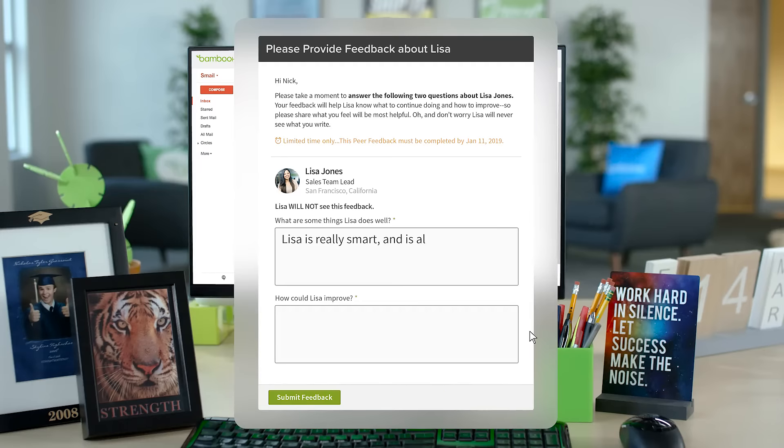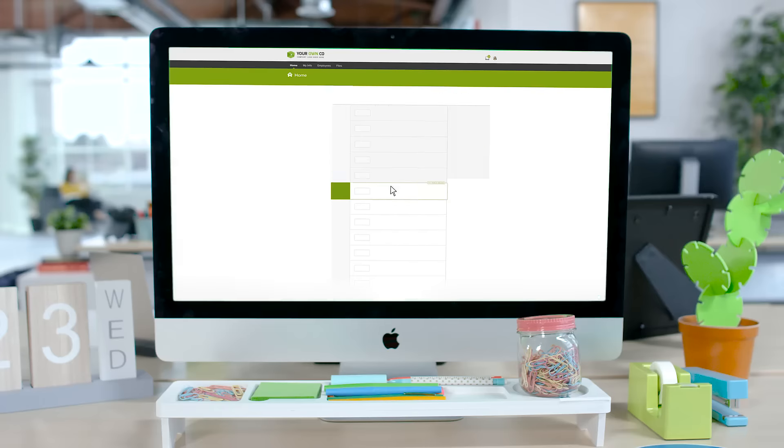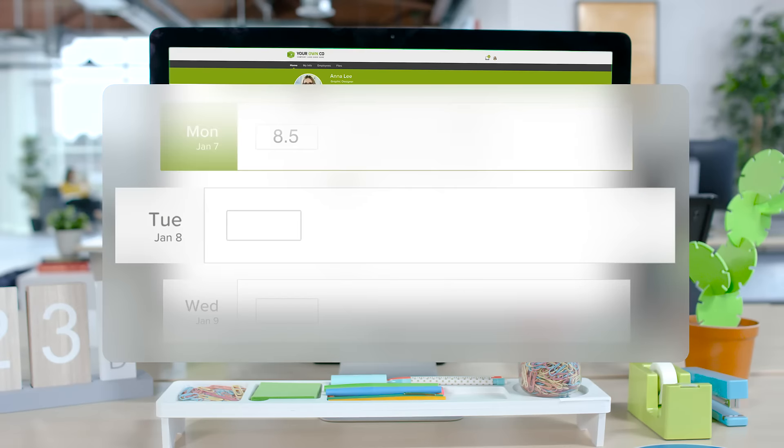Lisa is really smart and is always so kind to our customers. She is very hard working. You can even manage timesheets, saving payroll hours of work chasing down discrepancies and helping them keep those paychecks on time.